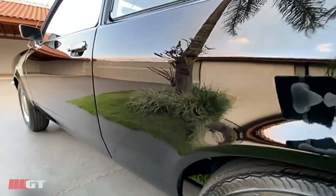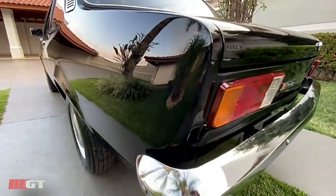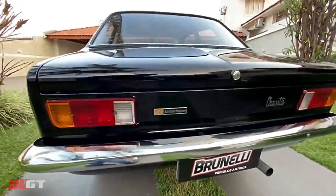Olha o alinhamento do carro, as calotas originais. Olha que nível de pintura! As lanternas traseiras originais Bosch alemãs, ainda originais de fábrica.